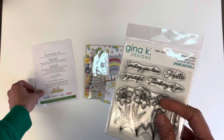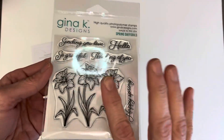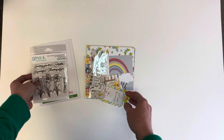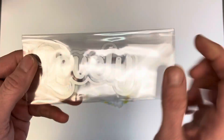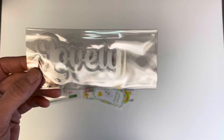So here's the sampler for April. You may have seen this unboxed already. We have here a set of stamps from Gina K Designs. I'm loving these shadowed word dies that they keep sending us. This one is lovely.